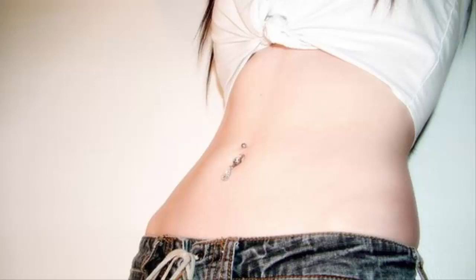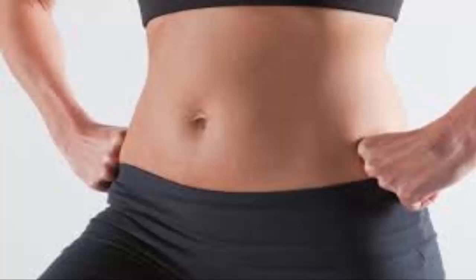7 steps to a flat tummy in 7 days. Step 1: the sort of sustenance you will eat in this period is crucial in achieving any change. Regular nourishment like products of the soil, grain breads and pastas, chicken, hamburger, fish, and low-fat dairy ought to supplant prepared sustenances brimming with sugar.